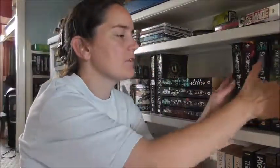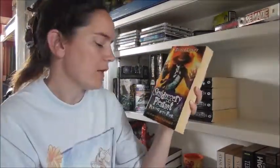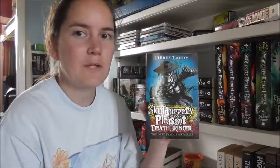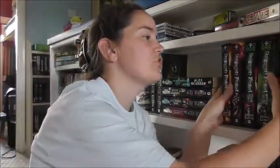And then finally on this shelf we have our Skulduggery Pleasant collection — book one is currently being read. Playing with Fire, The Faceless Ones, Dark Days, Mortal Coil, and Death Bringer. These were all from the charity shop so we didn't pay full price for them, which is rather nice. I found out there are quite a few more in the series and we're really, really liking them. They're all written by Derek Landy, in case you were wondering.